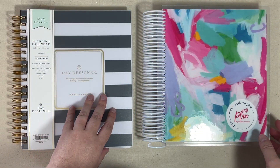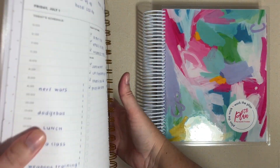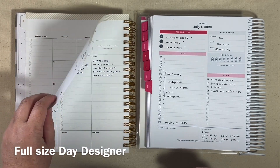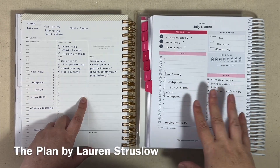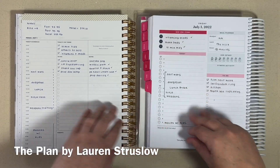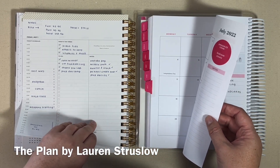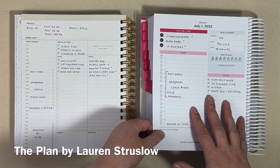I'll start with the biggest and go down to the smallest. So this is the full-size Day Designer. I did ink pen only. I really don't mind the paper even though it's a little bit thinner — it's 68-pound paper. The Plan by Lauren Treslow I would say is a little bit thicker than 68-pound but not quite Erin Condren weight. This is more of just a regular textured paper with a little bit more tooth to it, but not as much as the Erin Condren planner.